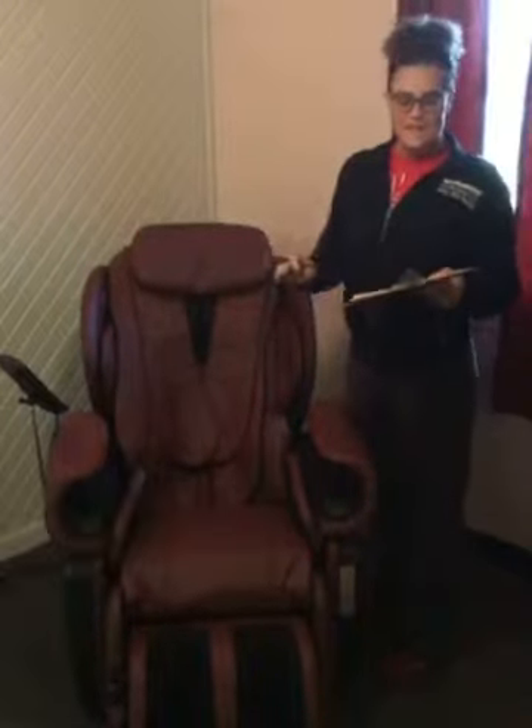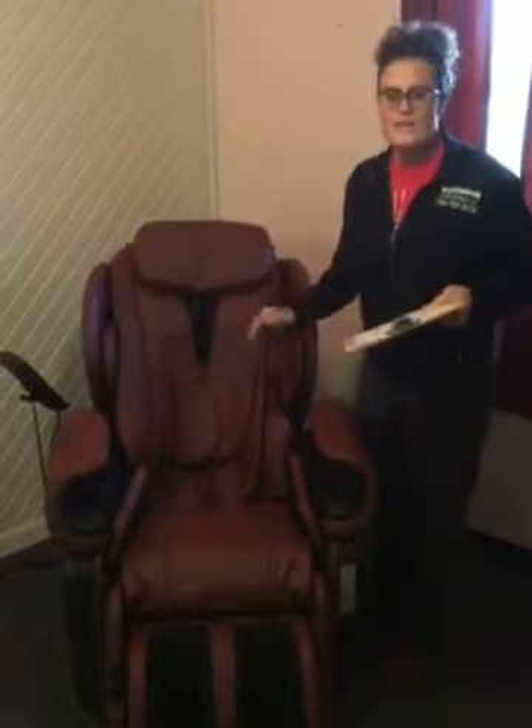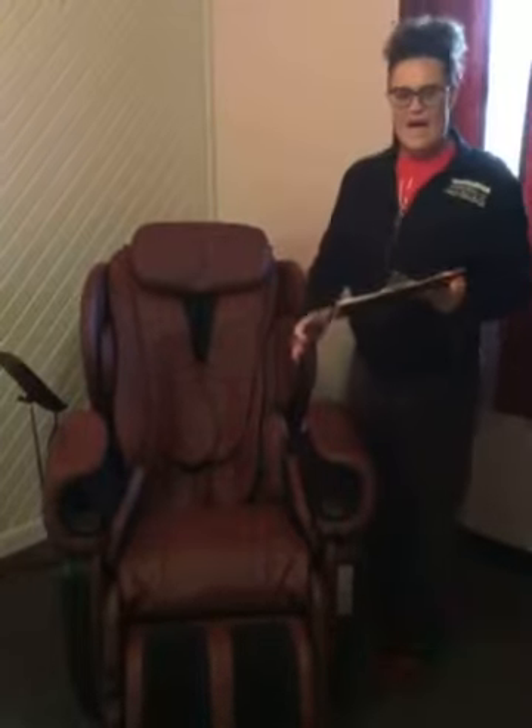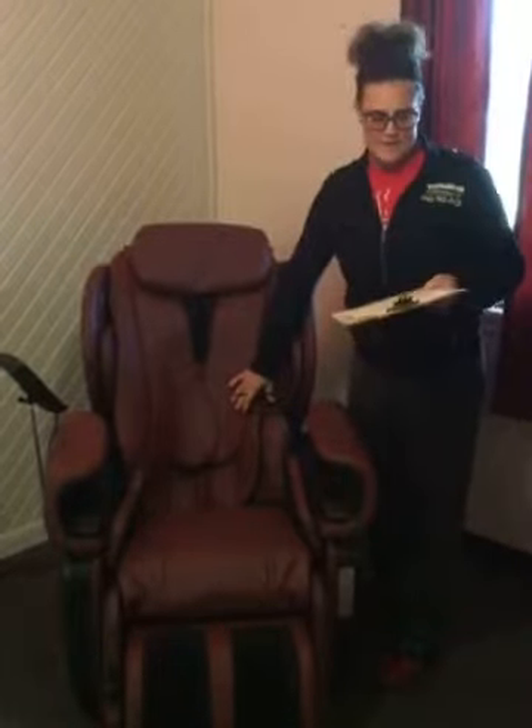JJ is a state-of-the-art chair that has three zero gravity positions with a comfortable heating system in the calves, forearms, and the back. Most massage chairs only have them in the back area.